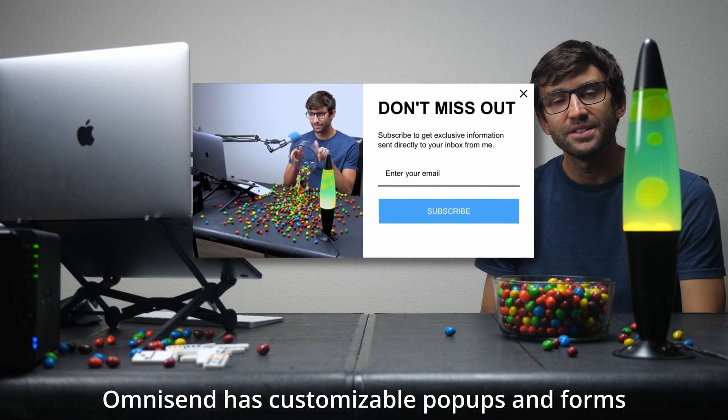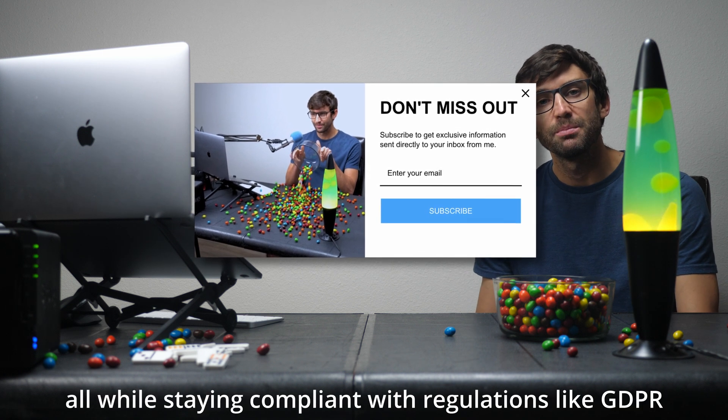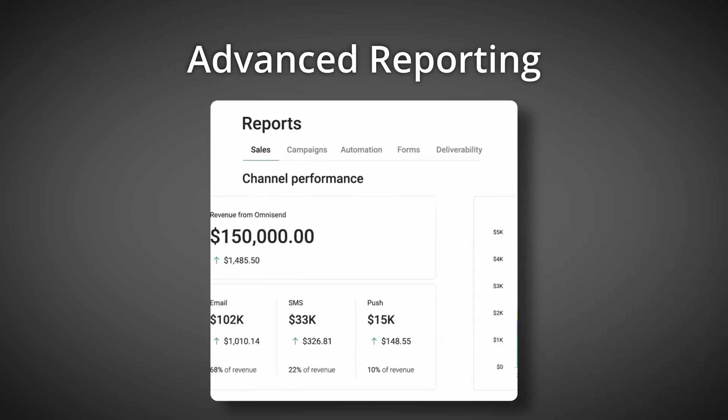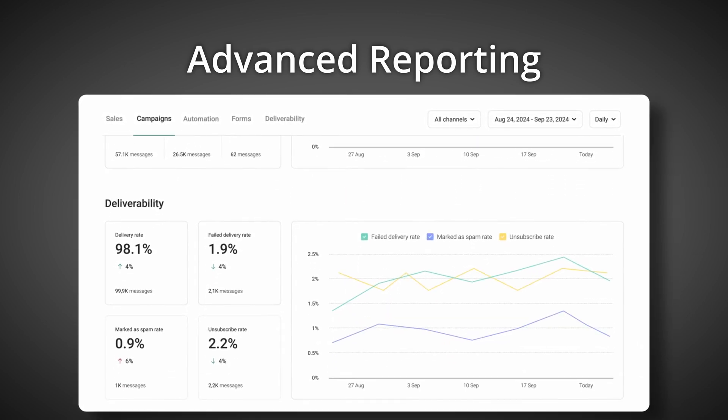Need to capture more subscribers? OmniSend has customizable pop-ups and forms that make it easy to grow an email list, all while staying compliant with regulations like GDPR. Plus, with OmniSend's advanced reporting, you can track everything in one place, seeing what's working and making data-backed decisions to grow your visitors and sales.